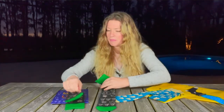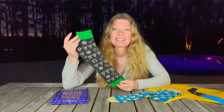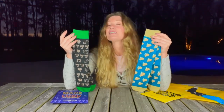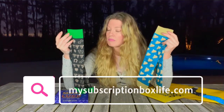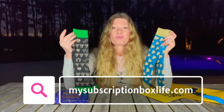I love these socks — I cannot wait to show them to my son, he is going to love them too. This is Foot Cardigan monthly sock subscription — it's great for everybody, these socks are phenomenal. I love them, I'm going to go put these on right now. Don't go away — stick around because I have some more boxes coming for you!